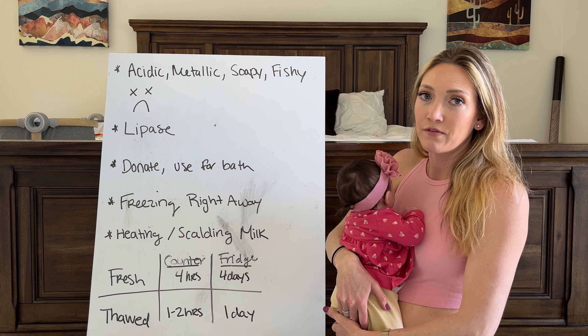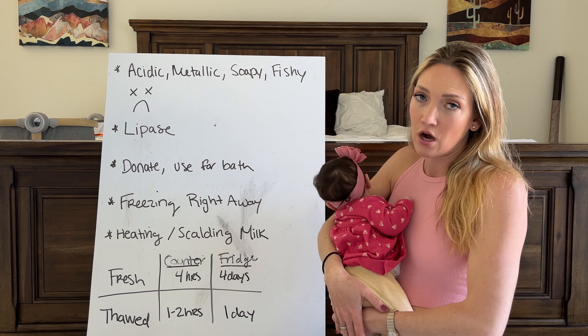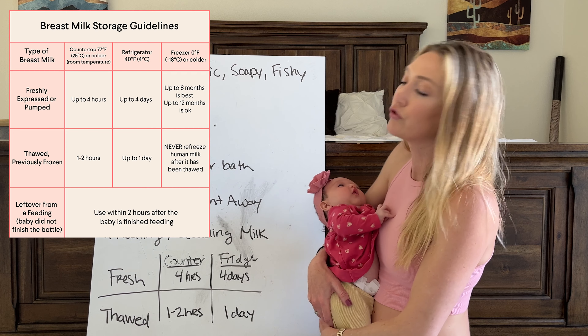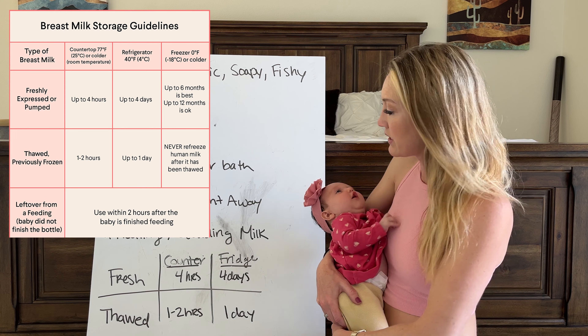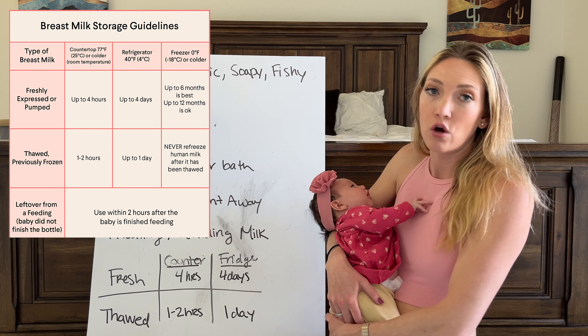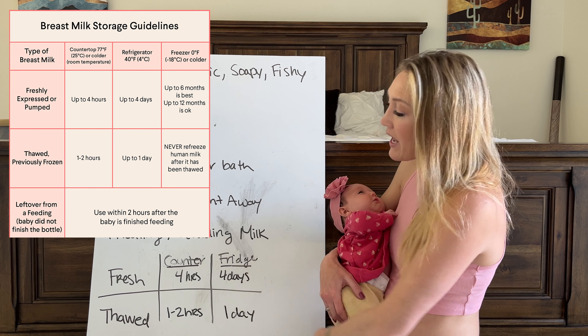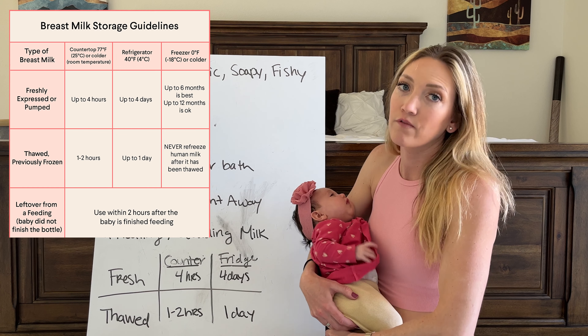A general rule of thumb to know if the milk has gone bad: fresh milk can sit out on the counter no longer than four hours, or in the fridge for no longer than four days. If you have thawed milk, it can only sit on the counter for one to two hours or in the refrigerator for up to one day. If you've gone past those points, you probably want to discard the milk.